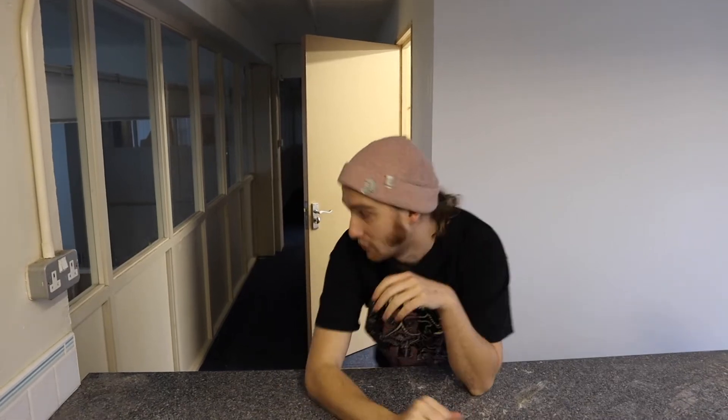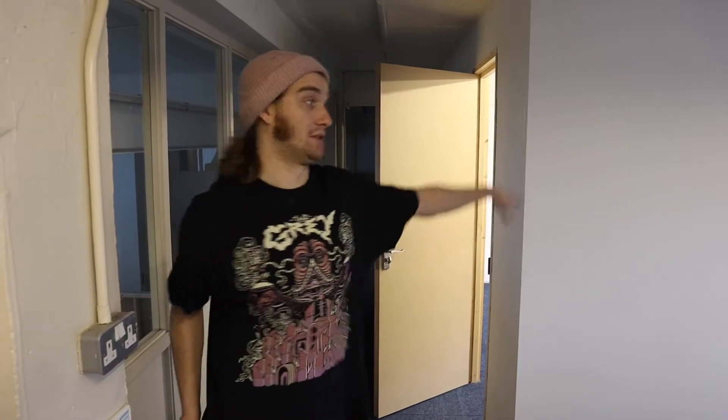We've finally got the keys to our new lock-up, but before we can really do anything setup-wise we've got to build a nice big counter along the side of this wall on the inside. So we're going to go try and salvage some counter.